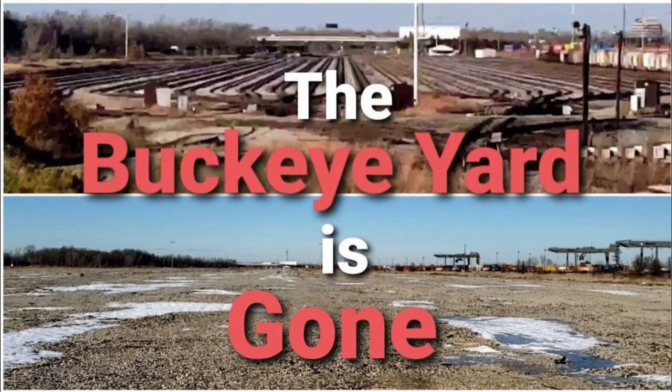On August 5th, 2021, Norfolk Southern would sell the yard to Exavec, an industrial real estate firm. They would ultimately rip up the yard, and their plans are to turn the land into an industrial park which will also be served by rail, hopefully adding traffic to the NS Dayton District. CSX uses the old local yard for intermodal traffic, which still uses the Scottslawn connection at CP Buckeye.